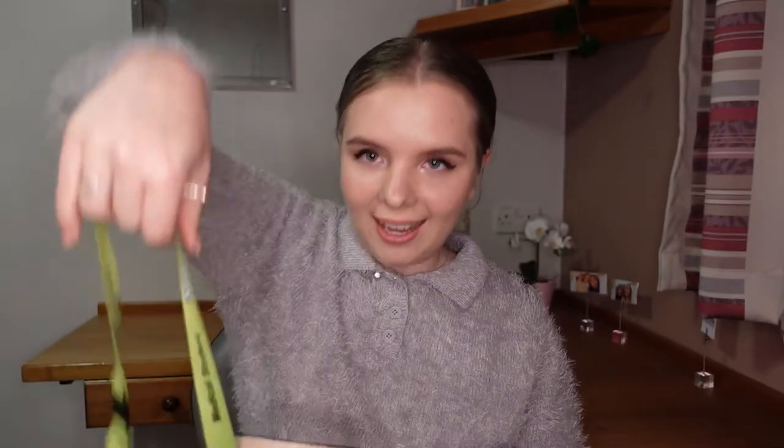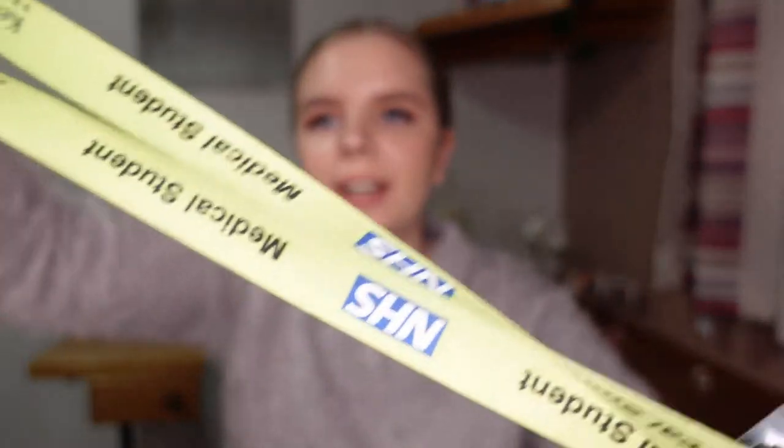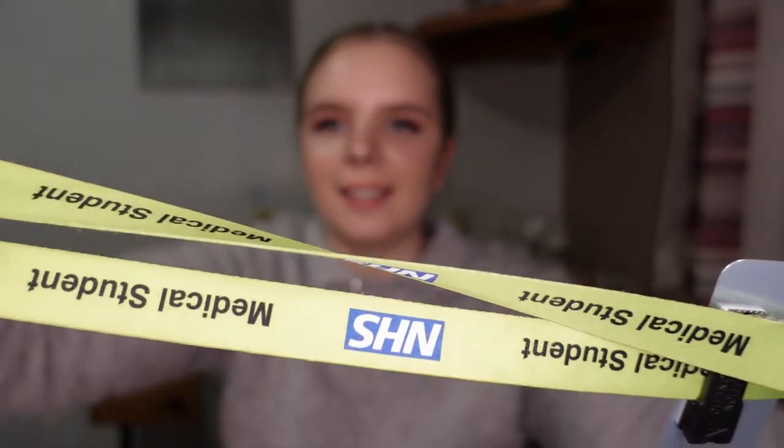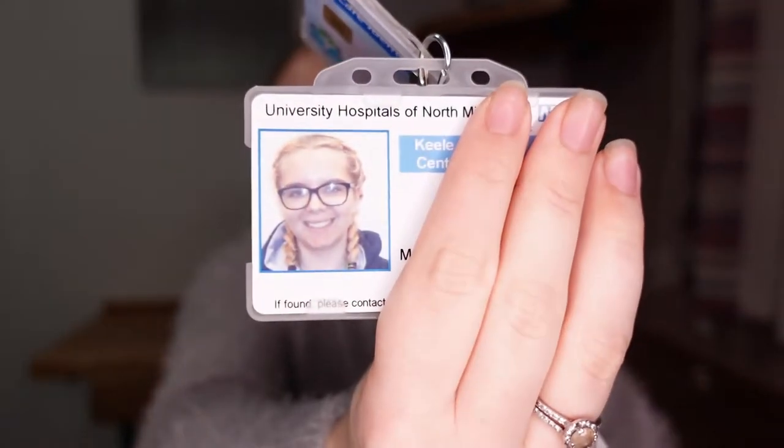Shall we just dive right in? The first thing that can't be missed is my lanyard! It is this beautiful bright green colour and it clearly says I am a medical student, so that patients don't think that I am a doctor — I don't get paid enough for that. And then I have quite a few ID badges and one of the photos is so embarrassing. This is my favourite photoshopped picture of me, and a child did say that I look like Princess Moana.